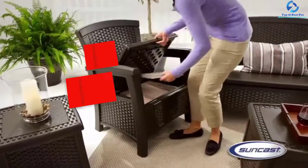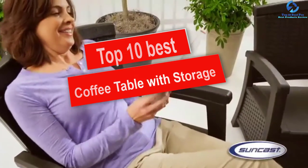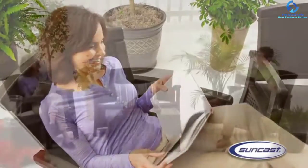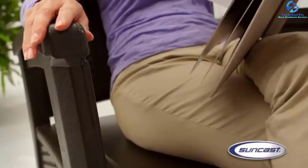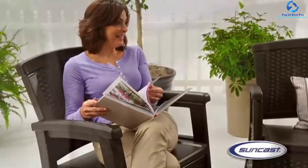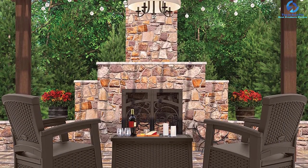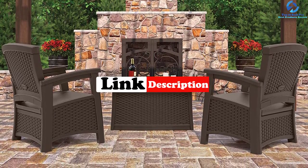Hey guys, in this video we're going to be checking out the top 10 best coffee tables with storage. I made this list based on my personal opinion and hours of research, and I've listed them based on quality, durability, price, and more. I've included options for every type of consumer, so if you're looking for an entry-level option or the best product money can buy, we have the product for you. For updated pricing on the products mentioned, check the links in the description below.